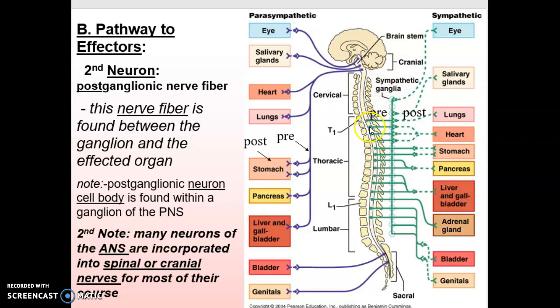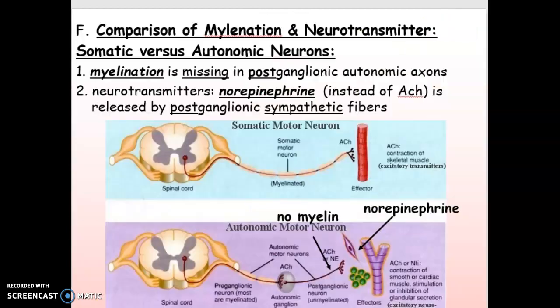The sympathetic is just the opposite. It has a very short preganglionic fiber that goes to the sympathetic chain ganglia, which are very close to the spinal cord. The post has to go all the way up to the eye or all the way over to the salivary glands. Also, myelination is missing in the postganglionic autonomic axons. So in the autonomic system, once you get to the ganglia, this does not have myelin.